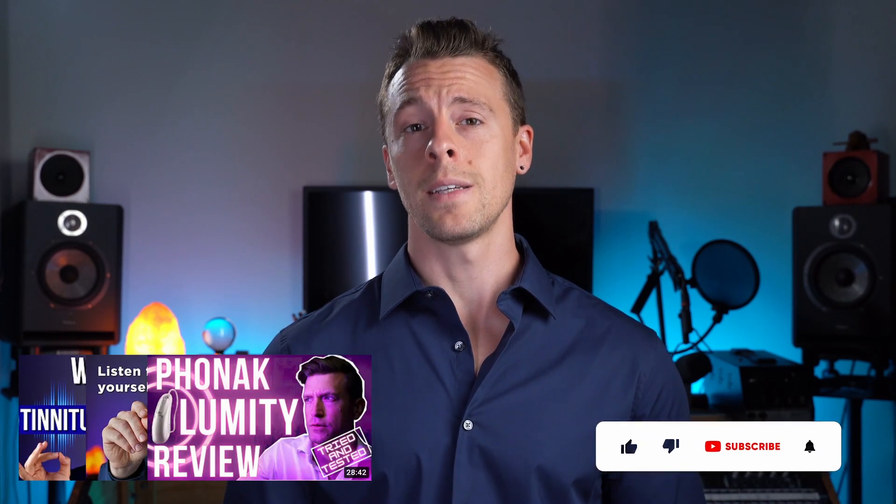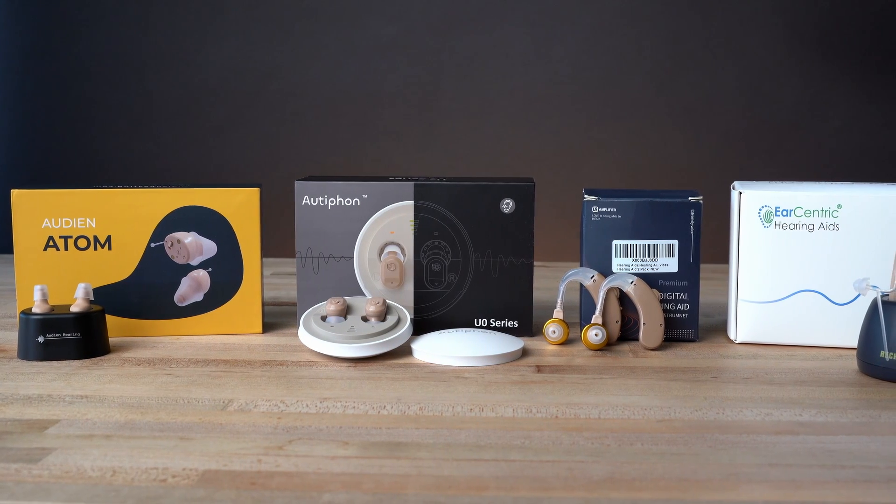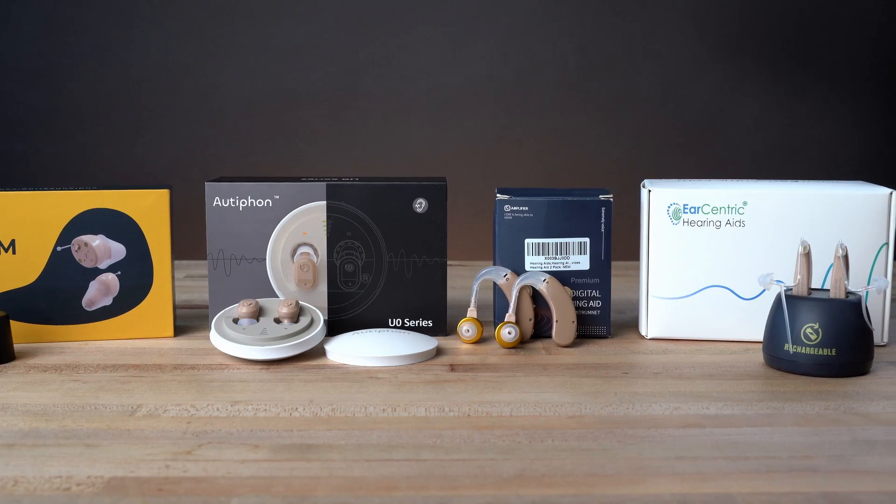We are constantly releasing new content like this at Hearing Tracker, so don't forget to subscribe. Without further delay, let's take a look at our lineup. In no specific order, we have the Audient Hearing Atom, the Earcentric Easy Charge Hearing Aid, the Autophone U0 Series, and the HSK Lock Premium Digital Hearing Aid.